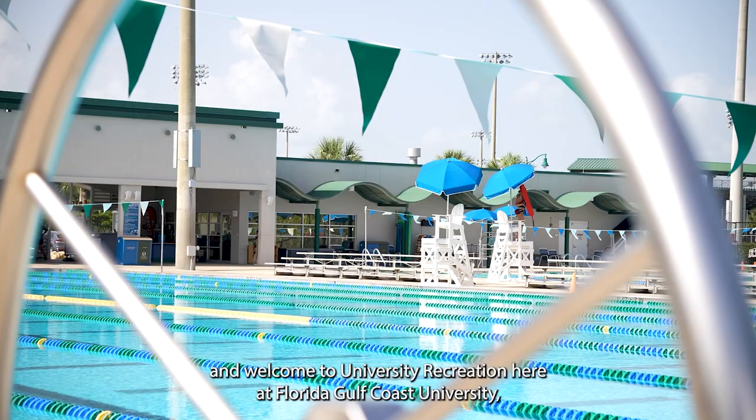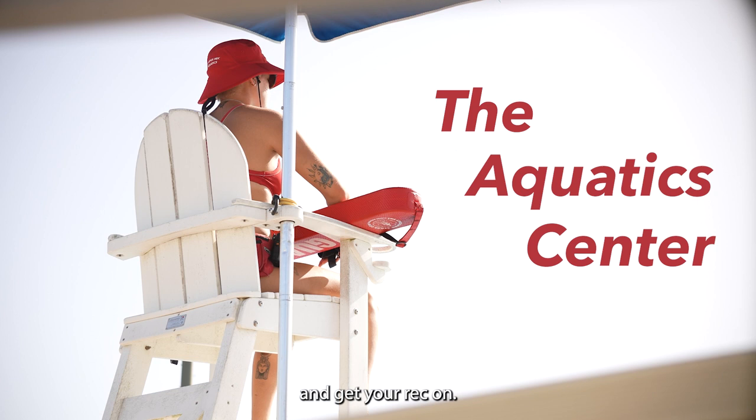Hello there and welcome to University Recreation here at Florida Gulf Coast University — a place to have fun in the sun, work out, and get your wreck on.